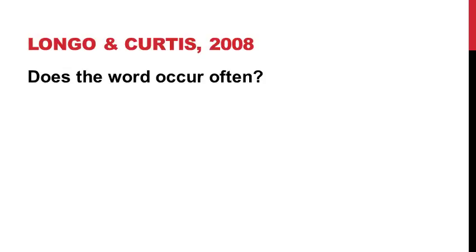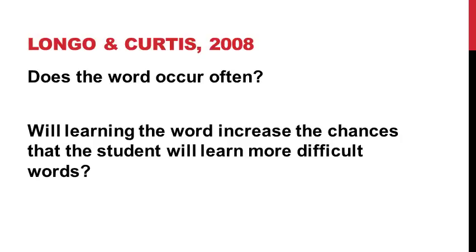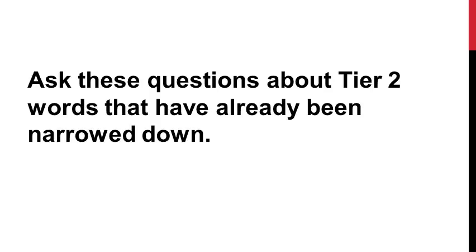So in order to make Beck's framework really work for us, we need to think about how to categorize the words. And we can do that by layering a framework defined by Longo and Curtis on top of it. To do that, we can ask ourselves two questions when prioritizing words: Does the word occur often? And will learning the word increase the chances that the student will learn more difficult words? Your first step would be to look at Tier 2 words and see if you can narrow them down further using these questions to a number you could realistically target within a 30- to 40-minute time frame each week.